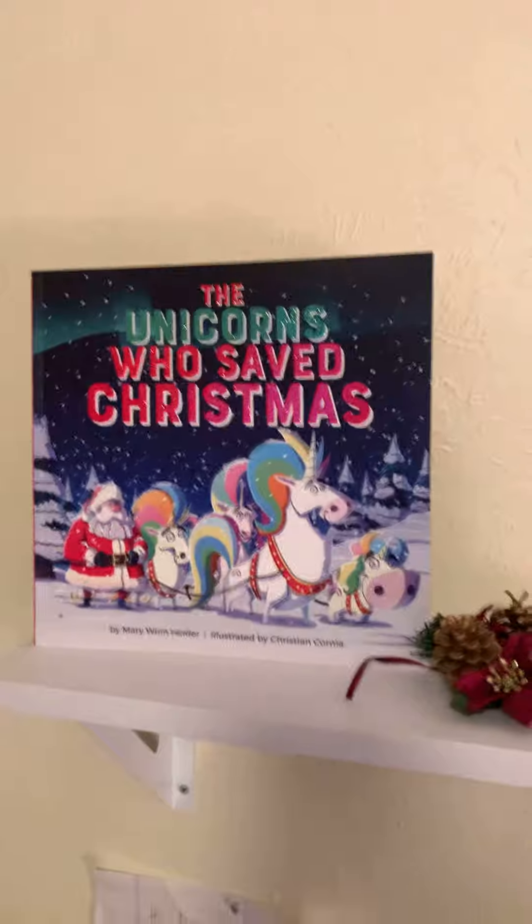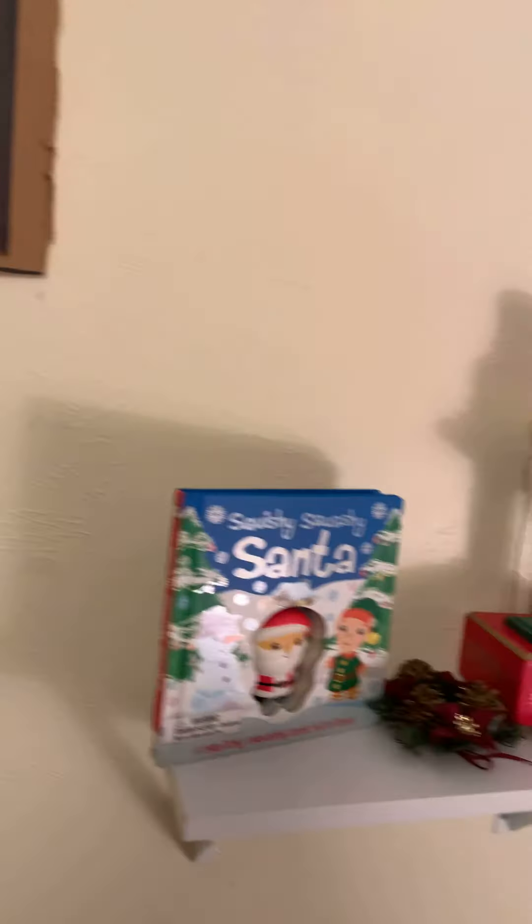And there you go — my poster that I made — and that's it!